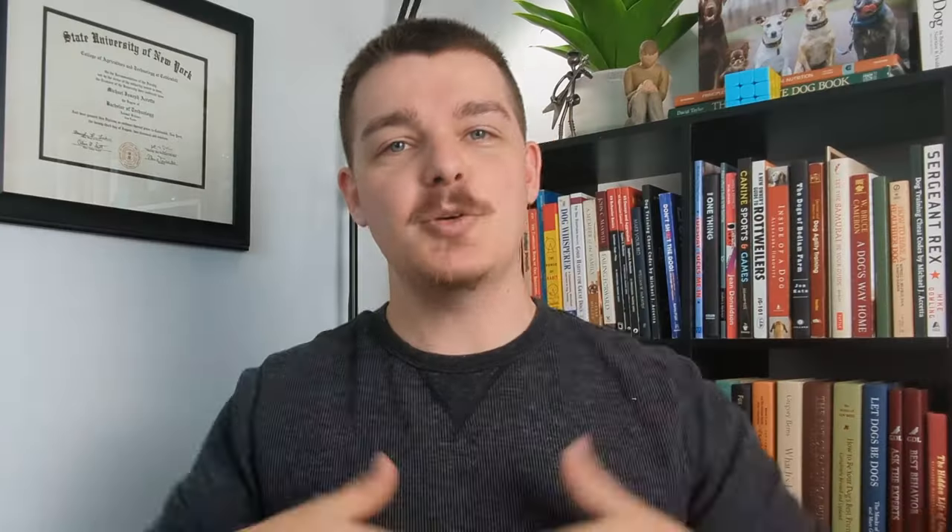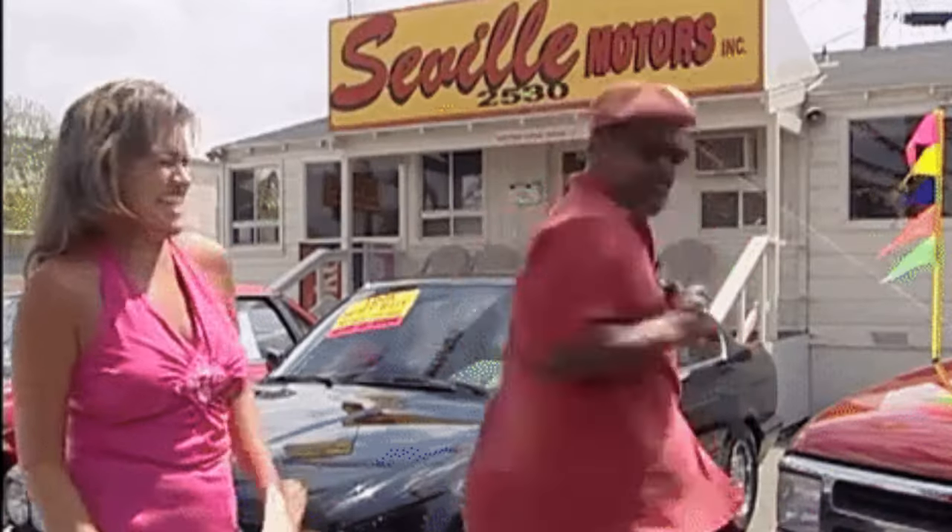As a self-employed dog trainer, you're not just training adorable dogs all day. No, my friend, you also play the incredible role of being a coach, a salesman, a marketer, a website developer, and most importantly, a human being.